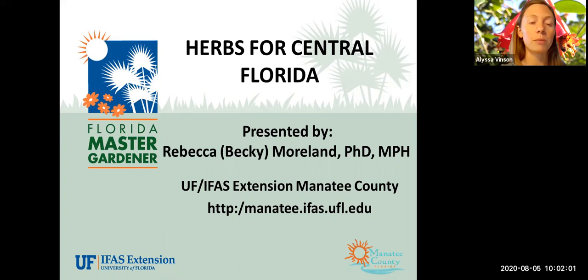We take information gleaned from research done at educational institutions and distill it down to make it relevant and applicable for people in our communities, with the end goal of enhancing the quality of life for folks here. The information you'll hear is research-based. Please write questions in the Q&A rather than the chat box. Feel free to email our office with questions regarding herbs or other landscape issues. We are recording and will put this video on YouTube. With that, I'll hand it over to Becky for the Herbs for Central Florida presentation.